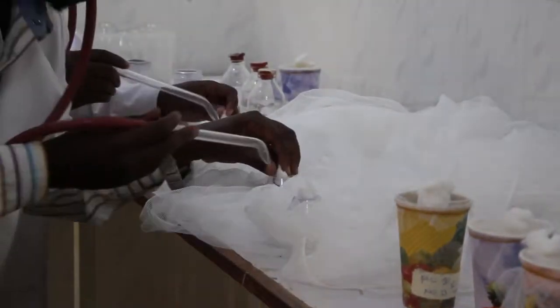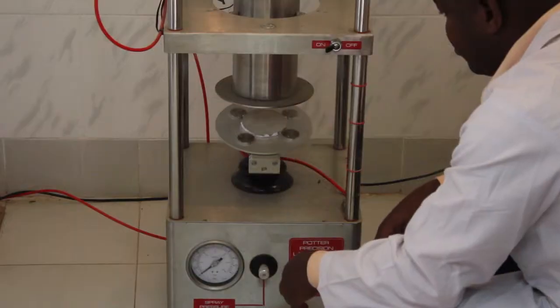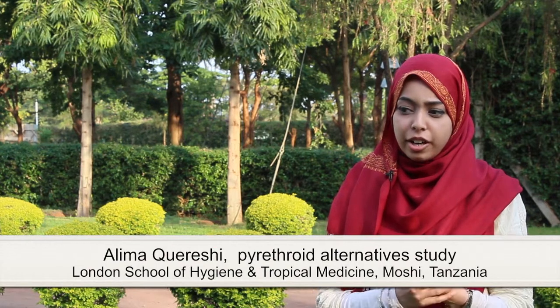Tanzanian scientists are breeding mosquitoes and testing insecticides in the lab, and then doing field tests to see how well they work. The research has attracted scientists from around the world. I'm doing a project investigating the effects of a novel combination of insecticides on mosquitoes that are resistant to pyrethroids.